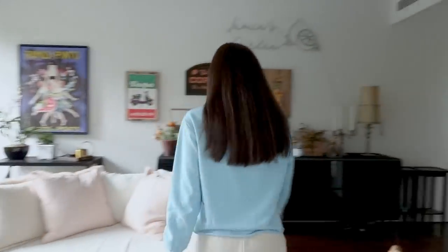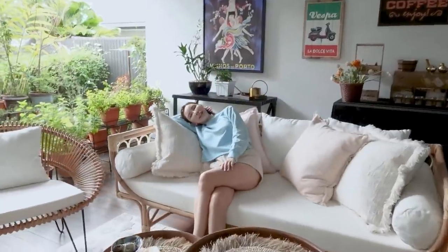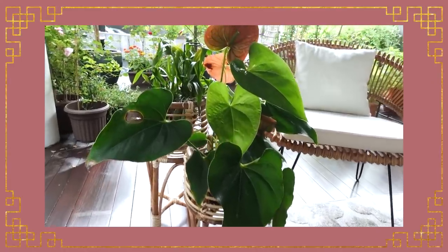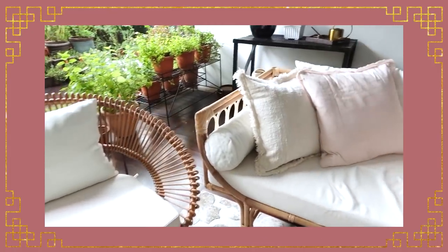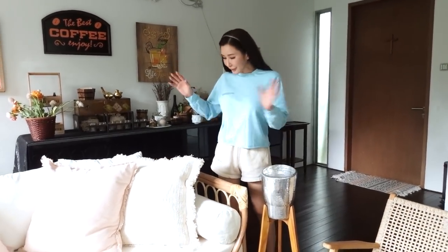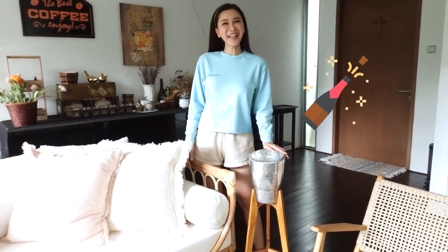I just gave JC Garden a makeover and the whole vibe is an island living vibe and I love it! I could just sleep here in the afternoons — but I don't take naps, ever. I've got a wine bucket so that we don't have to keep bringing the wine to the garden. This is perfect for champagne evenings. So peaceful.